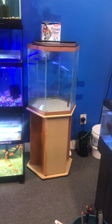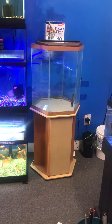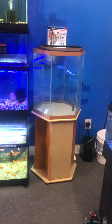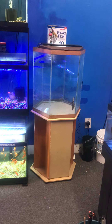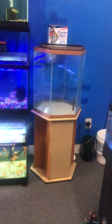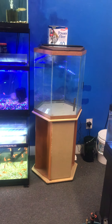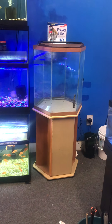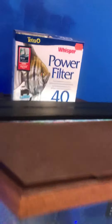Here at the Fish Tank Guy Store in Philadelphia, Pennsylvania, we have a 35-gallon hexagon aquarium fish tank — a complete setup for $300. You get everything just the way you see it: the stand, the tank, full hood, brand new full spectrum LED light, brand new food, and a gallon filter — all for only $300.